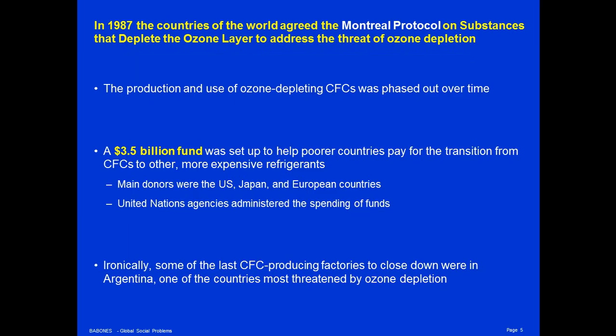In 1987, the countries of the world agreed to the Montreal Protocol on Substances that Deplete the Ozone Layer, a global treaty to ban chlorofluorocarbons and help restore the ozone layer. The Montreal Protocol was an implementation treaty meant to implement the agreement reached two years earlier in the 1985 Vienna Agreement to take action against ozone depletion. In the 1987 Montreal Protocol, not only were chlorofluorocarbons banned, but a $3.5 billion fund was set up to help poorer countries pay for the transition from CFCs to other, more expensive refrigerants.